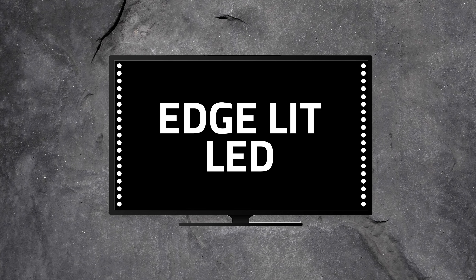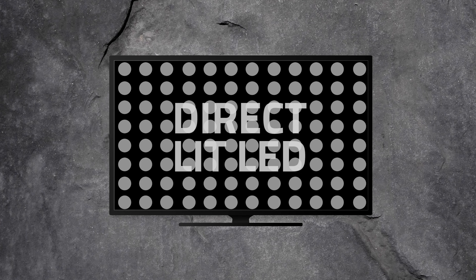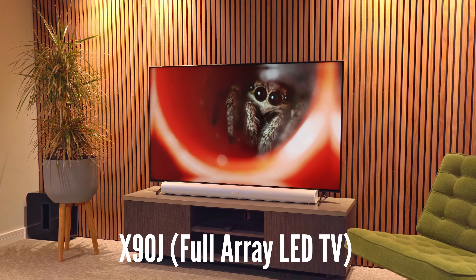One variation is edge lit LEDs where the LEDs sit at either the sides of the panel, the top and bottom, or just the bottom. These TVs can be thinner but they aren't normally as good when it comes to contrast, as the light can sometimes bleed through, stopping there from being true blacks. The next option is direct lit LED TVs, which have a grid of LEDs across the whole back of the panel. However, there aren't a huge number of LEDs — around 100 or so — and they can't be independently controlled. Again, not the best for dark blacks and deep contrast.